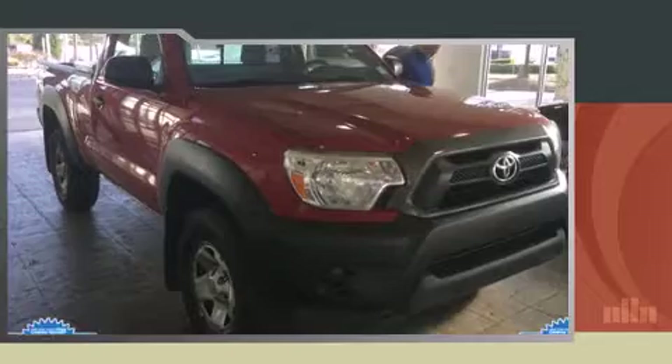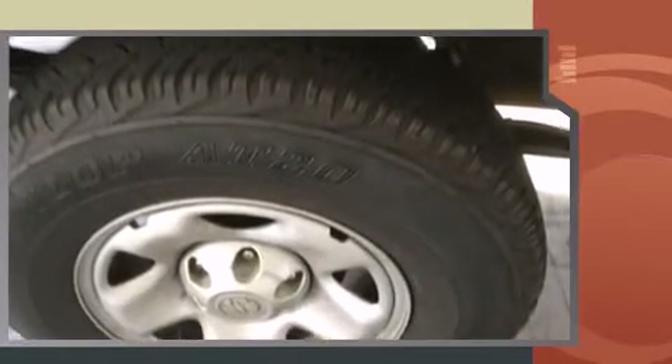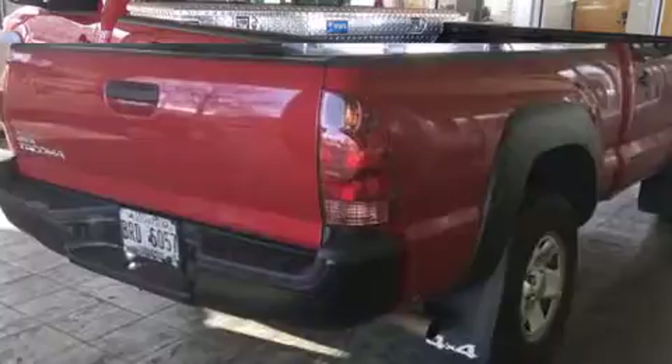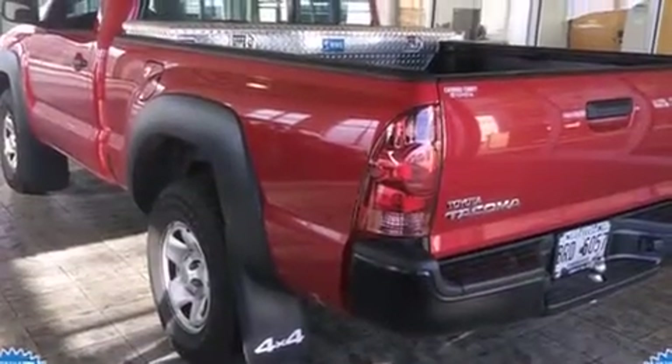Discerning drivers will appreciate the 2012 Toyota Tacoma. This two-door, three-passenger truck just recently passed the 50,000 mile mark. Under the hood, you'll find a four-cylinder engine with more than 150 horsepower, providing a smooth and predictable driving experience. Four-wheel drive allows you to go places you've only imagined.